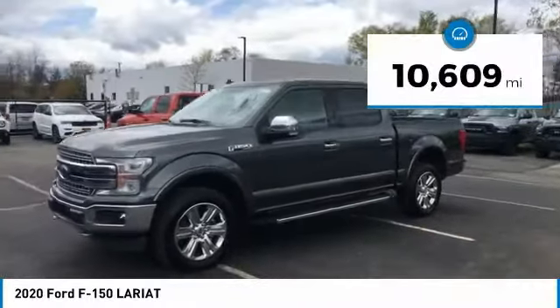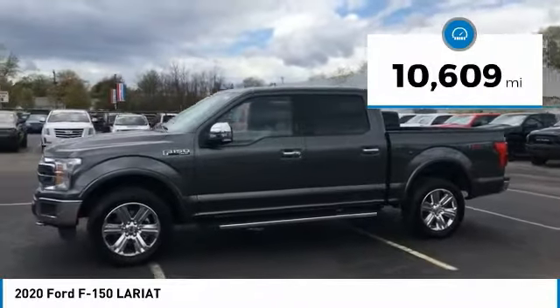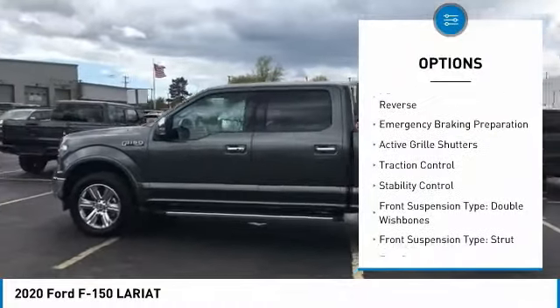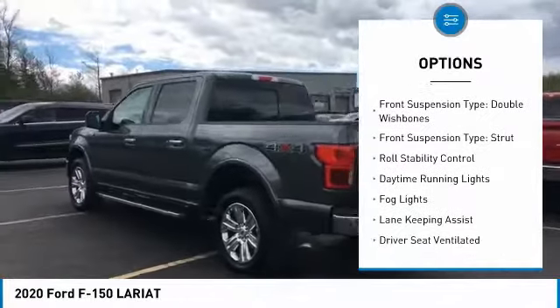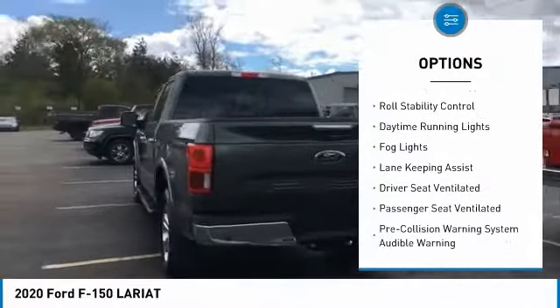This vehicle has less than 15,000 miles. Here are some of this vehicle's great options: power windows with safety reverse, emergency braking preparation, active grille shutters, traction control.